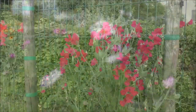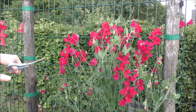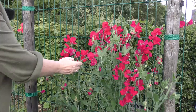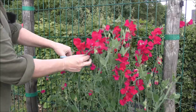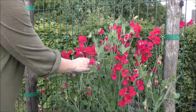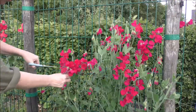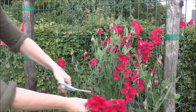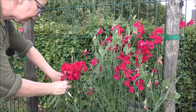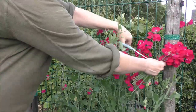Another crop that benefits from slightly more than deadheading is your sweet peas — the more you pick, the more they will bloom. You really don't want them to reach a stage where they can set seed, so the best thing to do is once they've provided all that beautiful colour and scent, take some away, make them work a little bit harder, and then pop them in a nice vase.